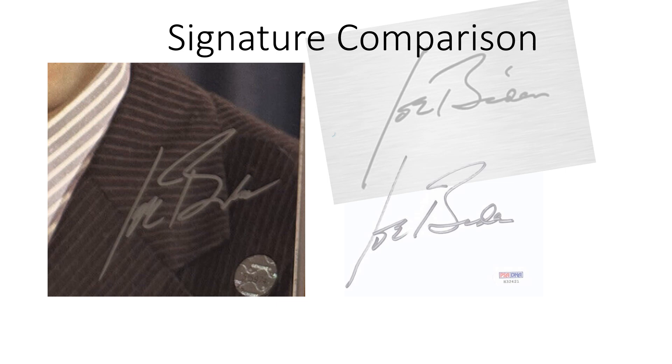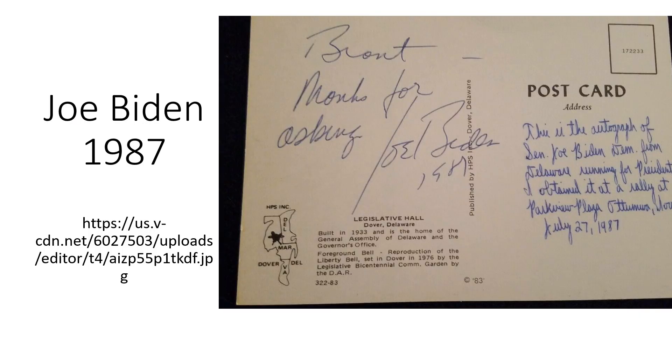This is another example of an autograph you can buy of Joe Biden from Amazon. When we superimpose them on top of each other, you can see that they are a very similar match. This is Joe Biden's signature — it looks like it's from 1987, it might be 1981 — but in any event we'll superimpose it on the next slide. Not much of a different signature from the official and from the postcard.